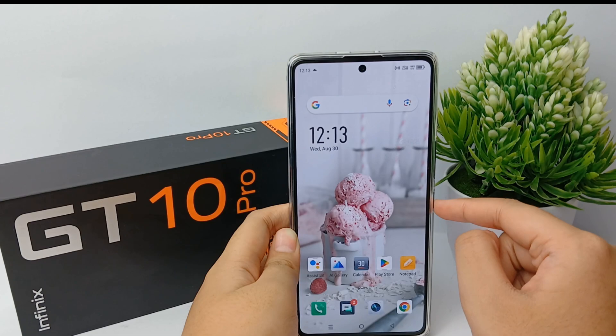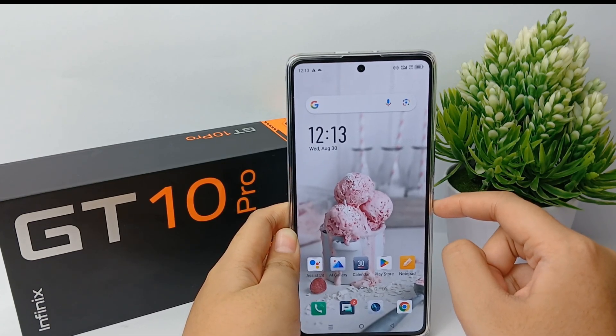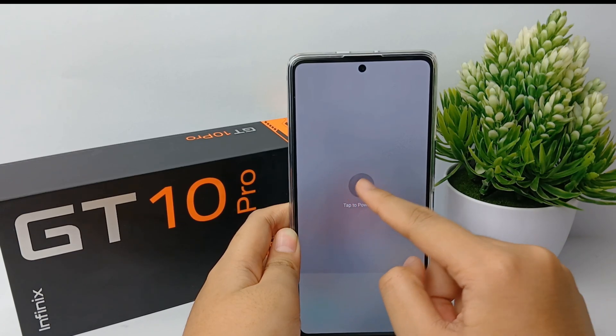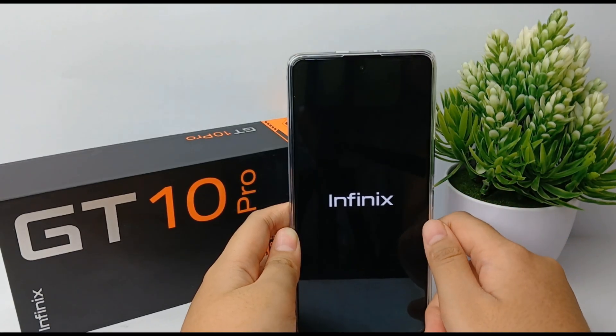Once that's finished, quickly restart your mobile phone so it can return to normal. That's the tutorial — thank you so much for watching!